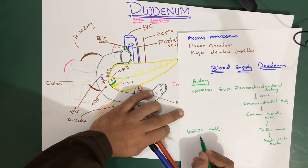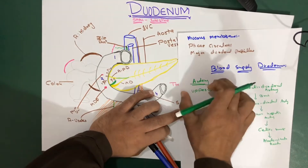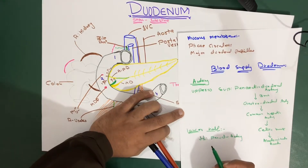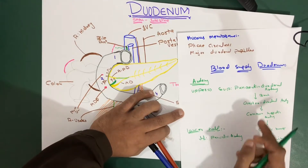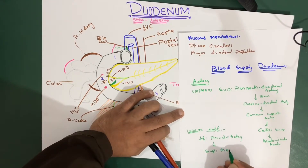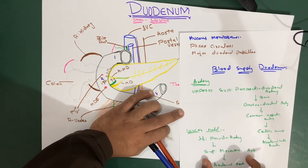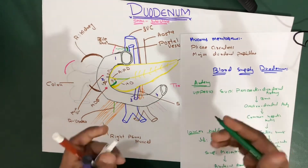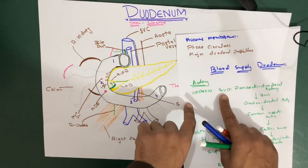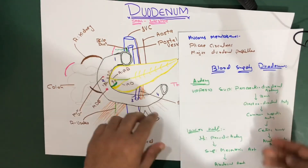The lower half of the duodenum is supplied by the inferior pancreaticoduodenal artery. Unlike the superior, this artery is a branch of the superior mesenteric artery, which is itself a branch of the abdominal aorta. So to summarize: upper half → superior pancreaticoduodenal artery; lower half → inferior pancreaticoduodenal artery. If asked in detail, you can trace each artery back to the abdominal aorta.